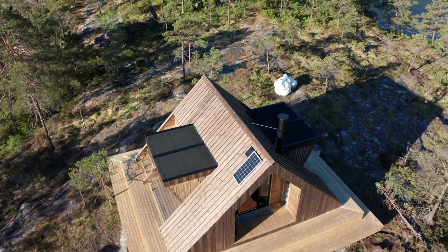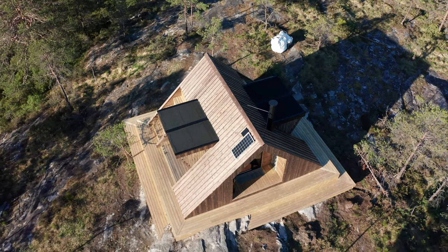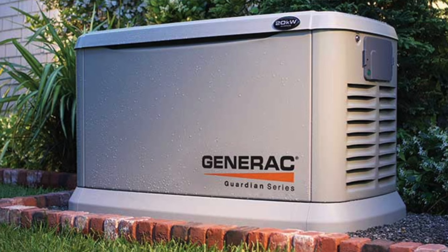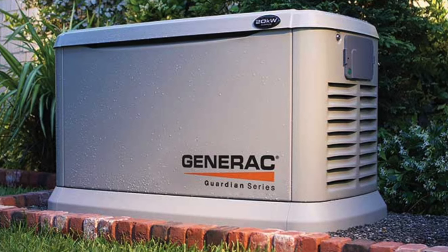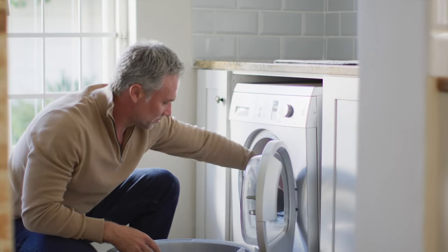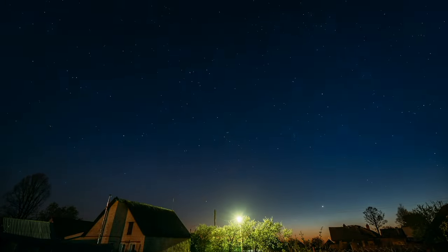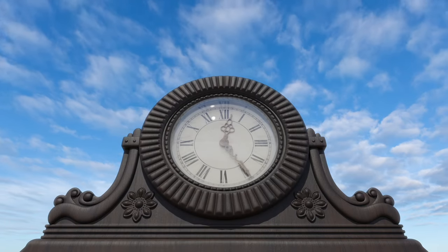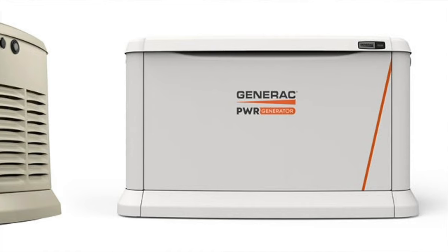One particularly impressive feature — especially if you're talking about a large off-grid system — is Generac's generator integration. Most solutions on the market don't allow you to plug in a backup generator alongside the grid. Generac, given their background in propane backup generators before they even got into battery storage, realised straight away that the most economic way to put together off-grid systems was to combine solar, battery storage, and a backup generator. On normal days there'd be enough solar to run the house and charge the battery to cover overnight needs.